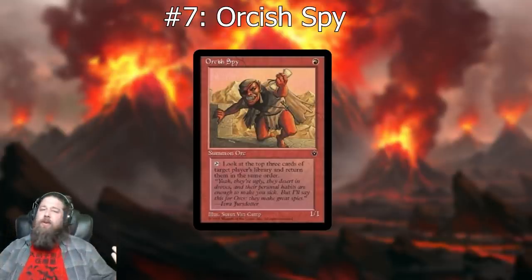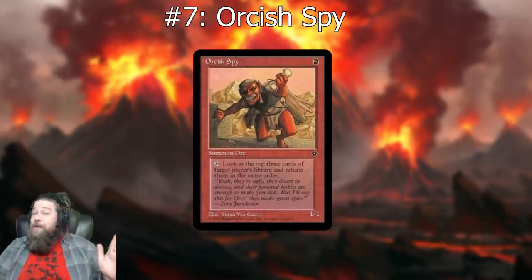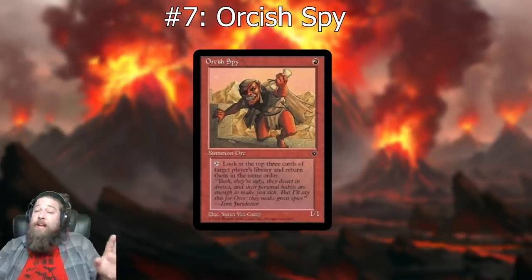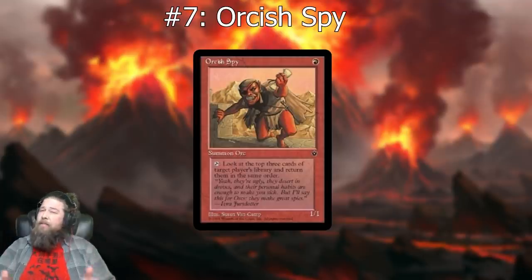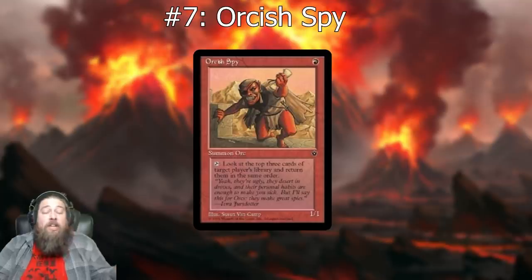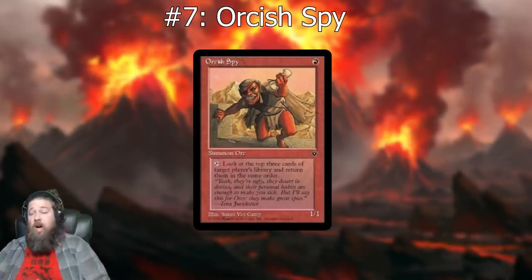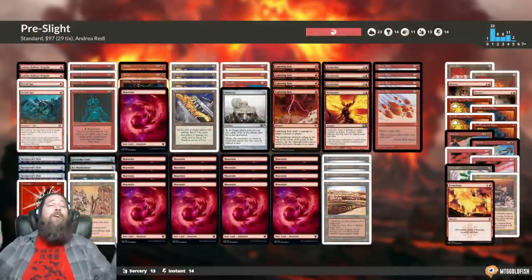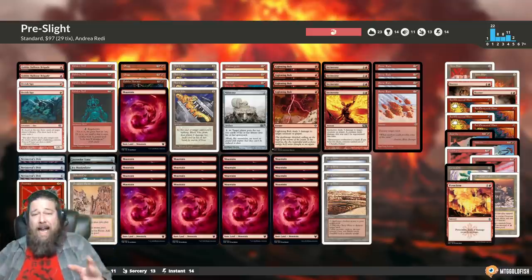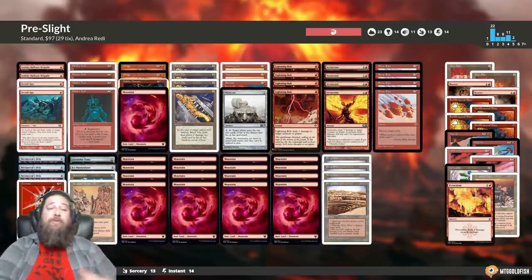Moving on to number seven: Orcish Spy. Back in the early days of Magic, people were just figuring out how to play red aggro decks, and Orcish Spy was one of the one-drops people would play — the original Goblin Guide, let's say. It's a one-mana one/one with an ability where you can tap it to look at the top three cards of target player's library and return them in the same order. So it's an aggressive one-drop for mono-red that has an ability that requires it to tap and doesn't actually do anything useful.